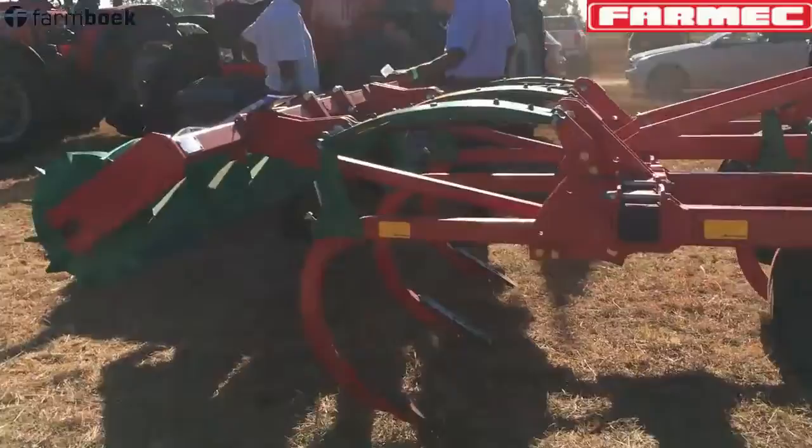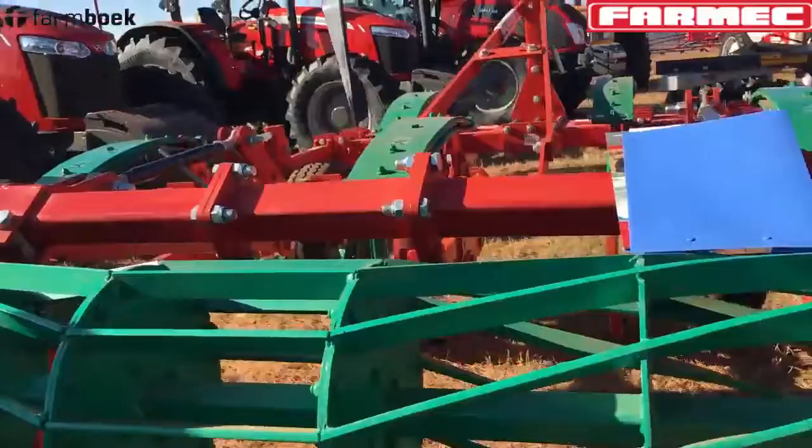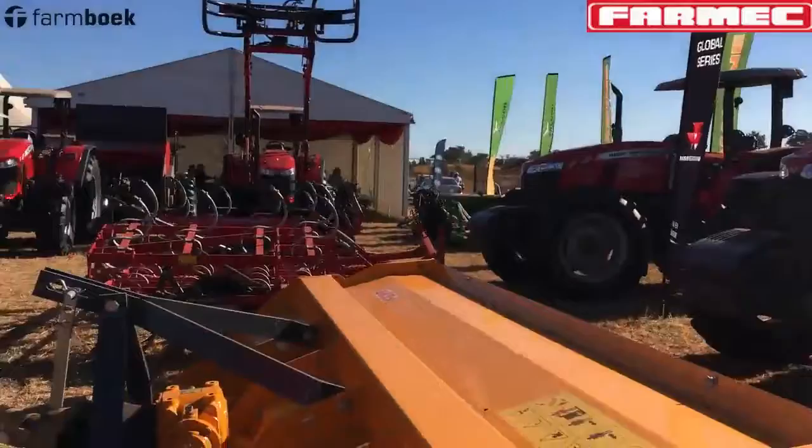We represent the Kverneland brand of equipment — very popular, very good brand. This is a five-tine chisel plow, all favorites. You can get it as big as 13 tines. Your horsepower will determine whatever size of machine you require.